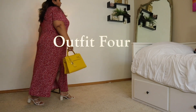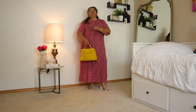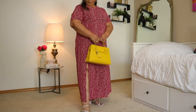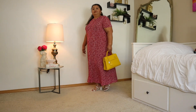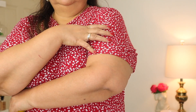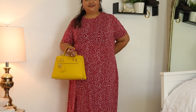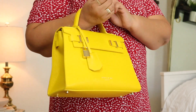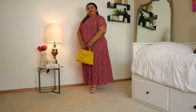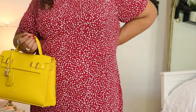For me, summer is the season of wearing dresses because I find them to be the most comfortable in a hot climate. This dress that I picked up from Mango is no exception — it is in a lightweight jersey knit with a beautiful ditzy floral pattern that I absolutely love. It's nice and stretchy and comfortable, and while I'm showing it dressed up here, I prefer to wear it with a pair of sandals or even sneakers. This dress is incredibly versatile like that.